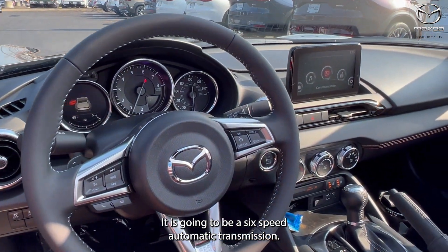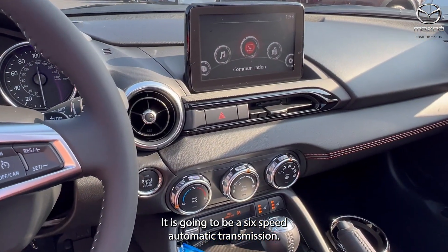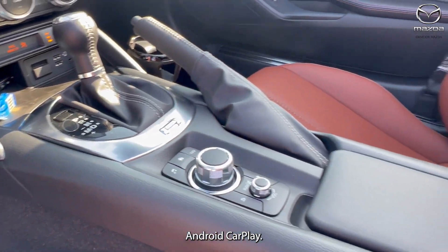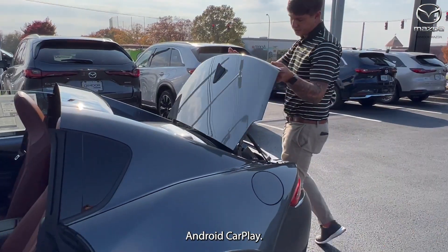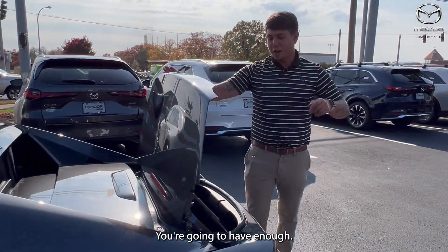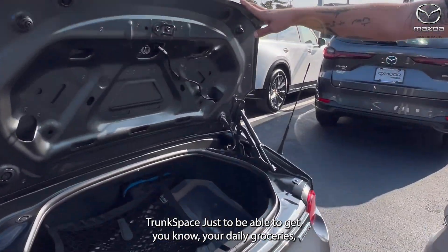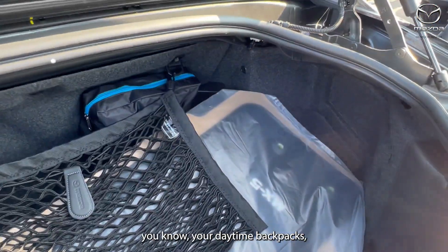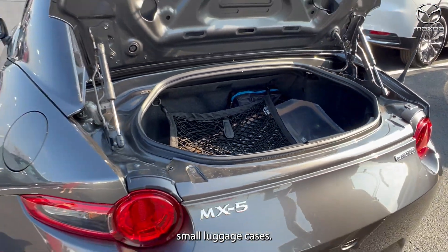It is going to be a six-speed automatic transmission. The vehicle is also equipped with Apple and Android CarPlay. You're going to have enough trunk space to be able to get your daily groceries, daytime backpacks, and small luggage cases.